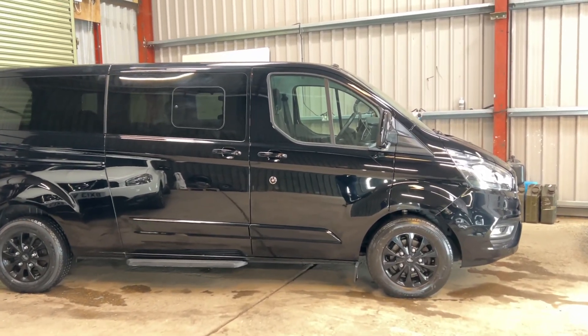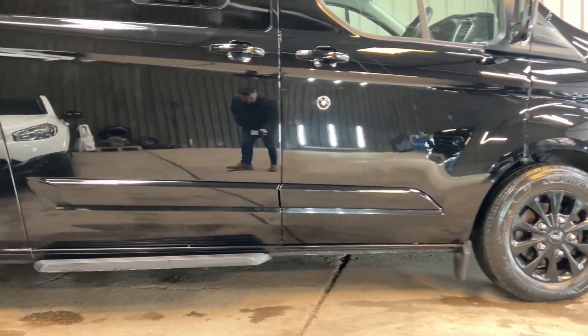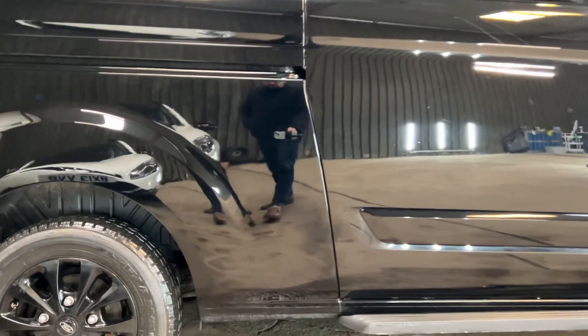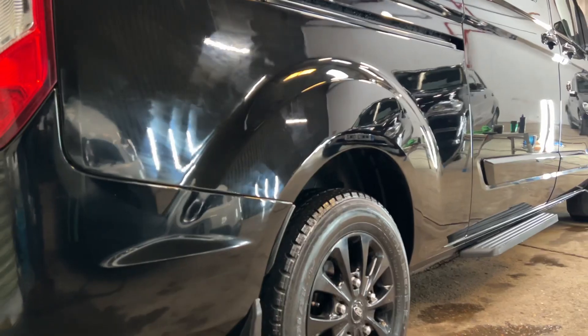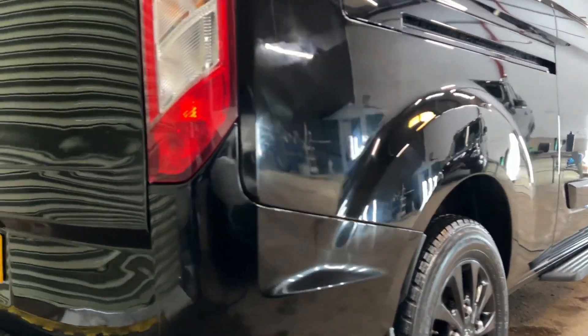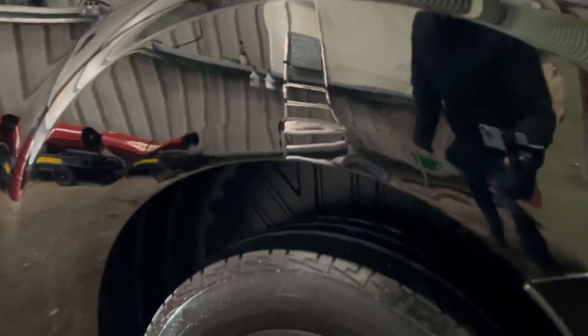Hi Natalie, just a quick video as promised to show that those bits and pieces have been taken care of. The vehicle has been polished completely. We've removed as many scratches as we can — we've not been able to remove every single scratch, some of them are a little bit too deep. On this quarter panel there are some scratches; it's difficult to make them out on camera but I'm just going to try and zoom in — they are just a little too deep, and that's the best we've managed.